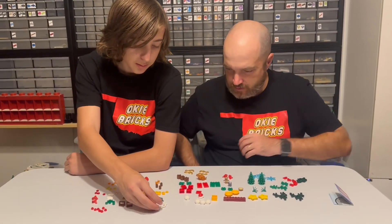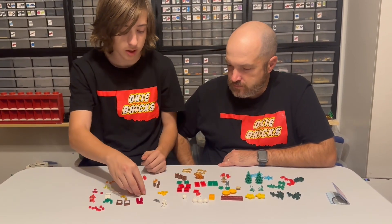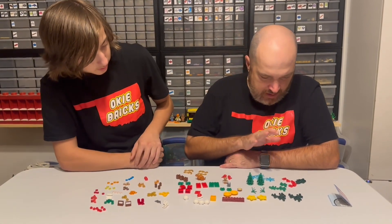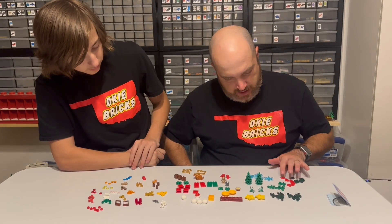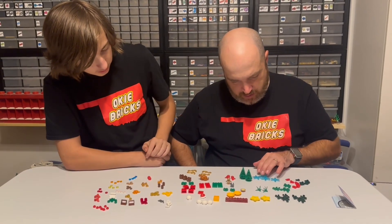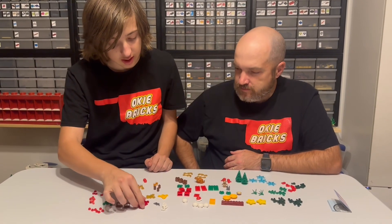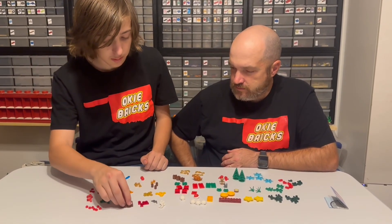Starting in the middle, we have some sets of beards, some forks, and some stars — kind of some gold and then some yellow. On this end we've got some greenery stuff, a couple big leaves, three small ones, dark green and red leaves, a couple trees, the plant pieces, and then the blue snowflake stars.